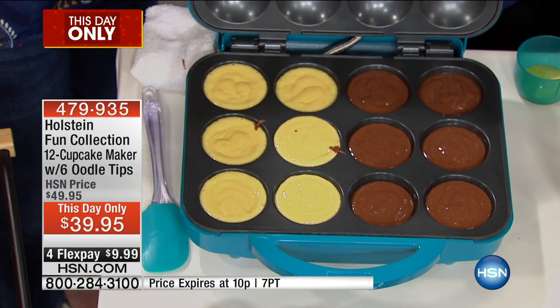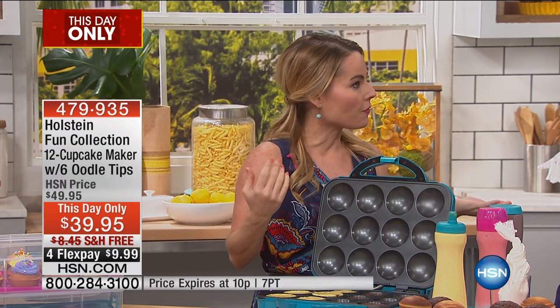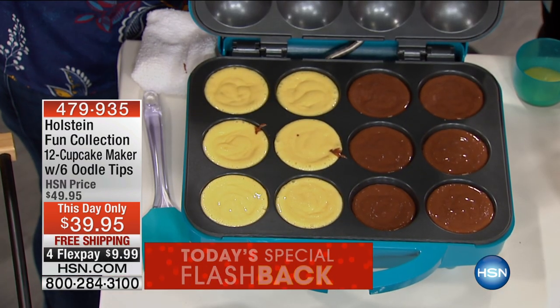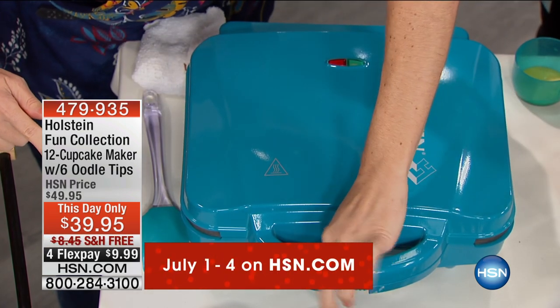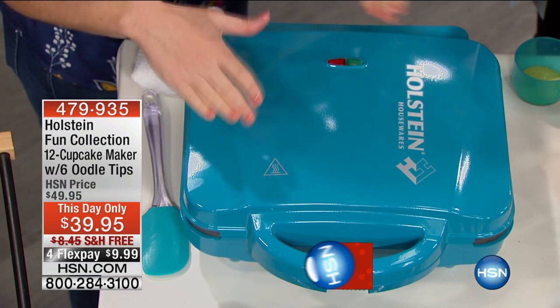I think it's because it's portion control. You can have a snack in the size that's just right — it's your cupcake. With people coming over, maybe we want to make a neat, fun dessert and get everybody involved, because you can have these ready in about seven minutes or less, sometimes done in about five. We just filled them all up, close the lid, lock it in place, and we'll come back and check in about five to six minutes.